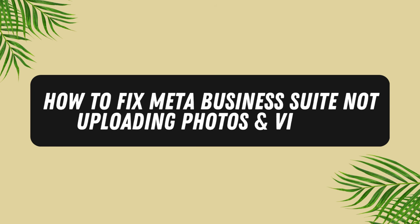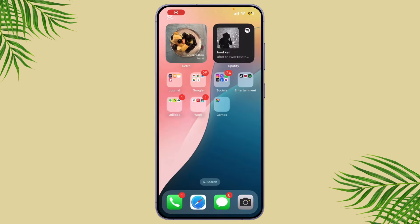How to fix Meta Business Suite not uploading photos and videos. In today's video I'm going to show you how to fix the issue of Meta Business Suite not uploading photos and videos. If you've been struggling with this annoying problem, don't worry, I've got a few simple solutions for you.